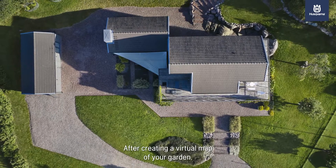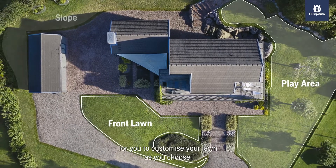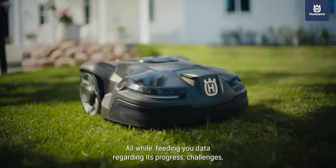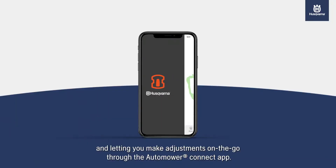After creating a virtual map of your garden, the Zone Control feature lets you create zones to customize your lawn as you choose, all while feeding your data regarding its progress, challenges, and letting you make adjustments on the go through the Automower Connect app.